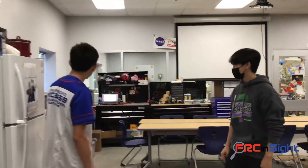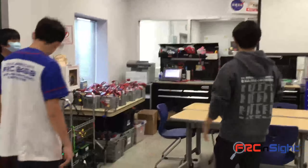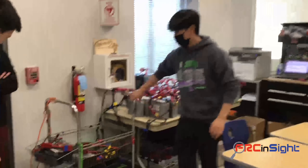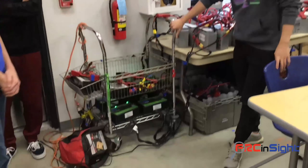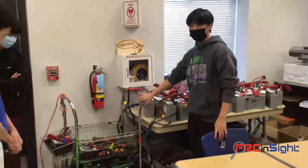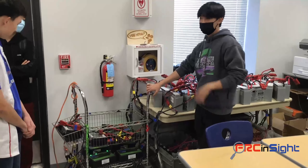Now we are in the electronics corner, as featured in Tuesday's episode. Tell us what is all in this corner. Let's start from this side and go over. Right here is our battery cart — it's what we bring to the competition. We store all the battery chargers and batteries in here, and this helps ensure that all three of our teams this year will have enough batteries to go around.